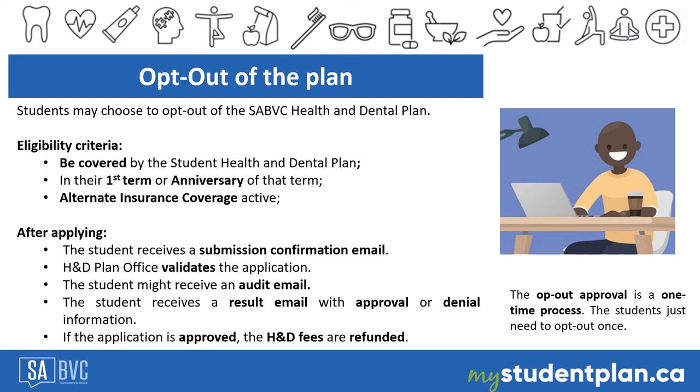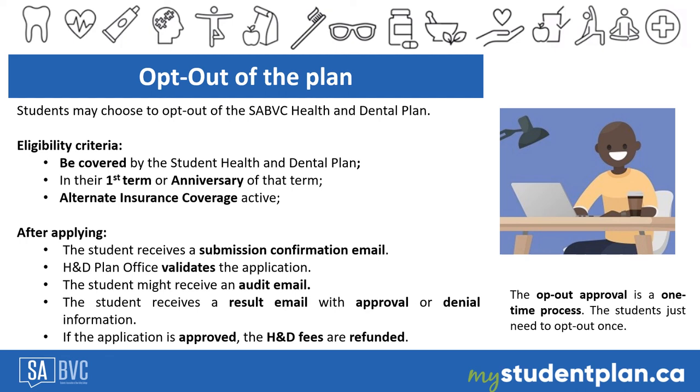If you wish to apply, submit an online opt-out application before the deadline of September 30, 2021 on mystudentplan.ca. You can also contact us by phone at 403-456-3080 or by email at bowvalleyplan.ca. We do our best to get back to you within one or two business days. We are here and ready to help you. Welcome to Bow Valley College and be sure to take care.